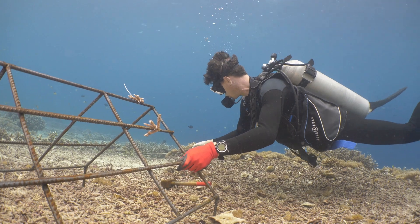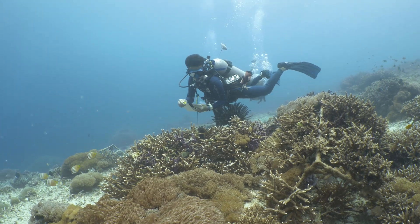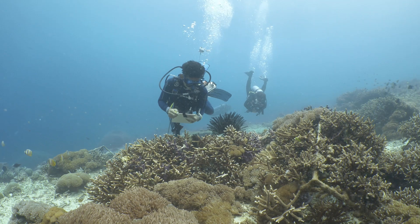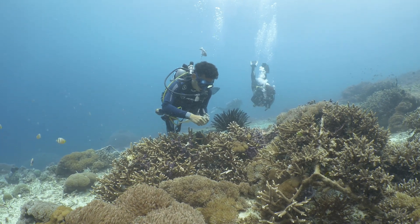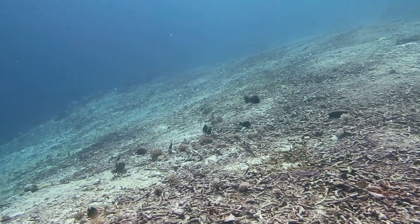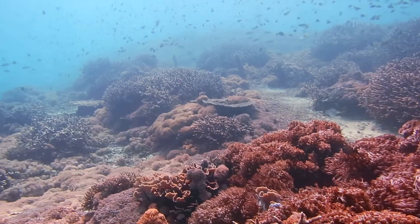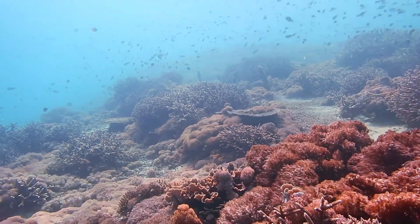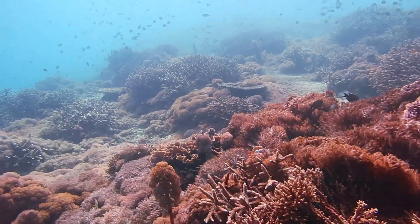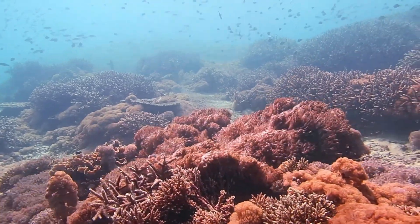They documented the whole transformation, and the before-and-after footage is pretty powerful. You see these bleak, lifeless underwater scenes, then five years later — bam — bursting with color, life everywhere. It's a testament to not just what nature can do, but what we can do working with it.